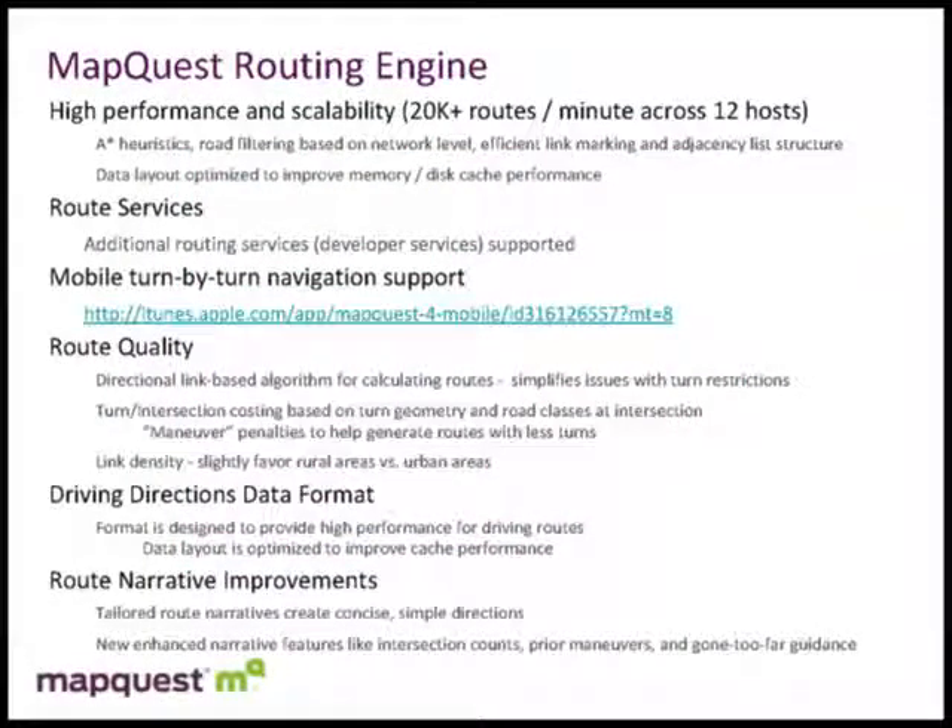So why are we using our internal routing engine? Obviously we could use some open source routing technologies. However, we chose to go the internal route primarily because of the performance and scalability we provide with our routing engine. Looking at our site usage, at peak times we're running 20,000 routes a minute across 12 different routing hosts — something like 15 million routes a day. We've done a lot of work through the years to build that performance and scalability into our system.